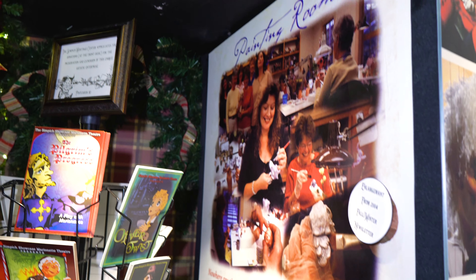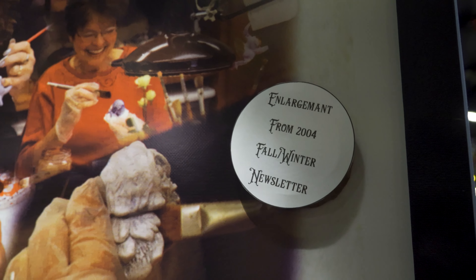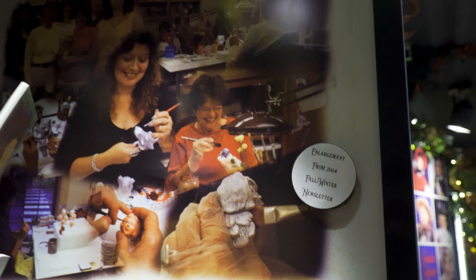I've redesigned the cases and I have additional panels here — enlargements from some of the old catalogs. This is one that was in a newsletter years ago, I believe it was 2004, of the painting room. And these were rescued from the flood as well.